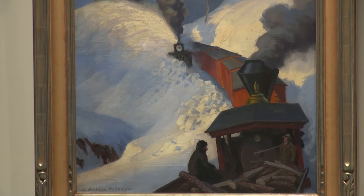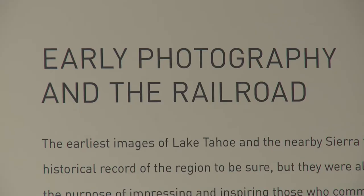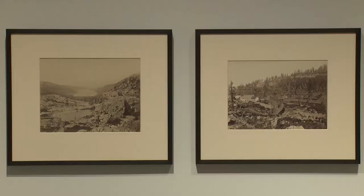Then we move through to when the railroad started to be built over Donner Summit, and we get the first photographs ever taken at Lake Tahoe.